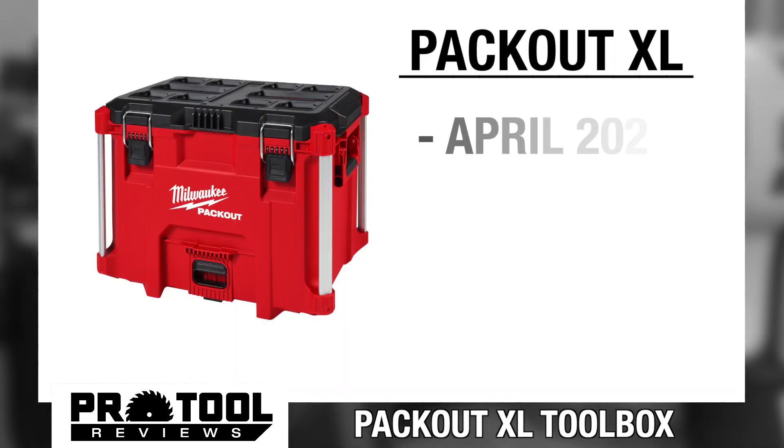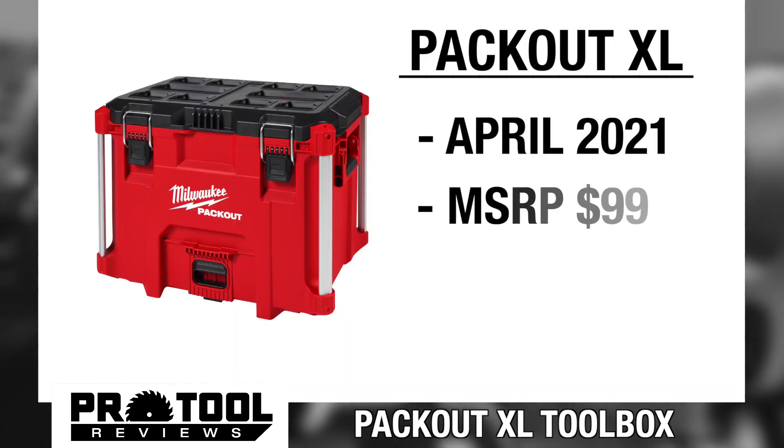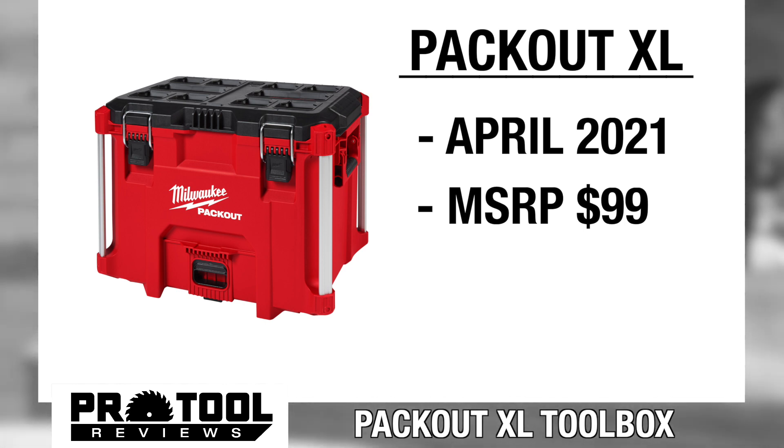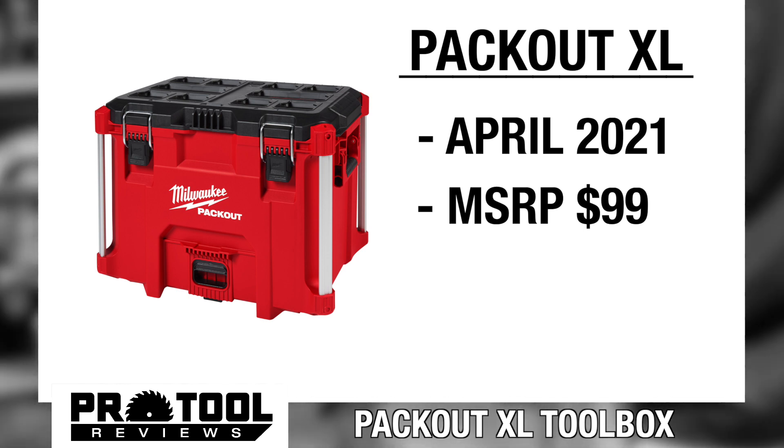The launch date is set for April 2021, and the price is right around $99, so be on the lookout. Places like Acme Tools are already gearing up to have these in stock. We put a link in the description below. We think this is a great new addition to the line and well worth the money.